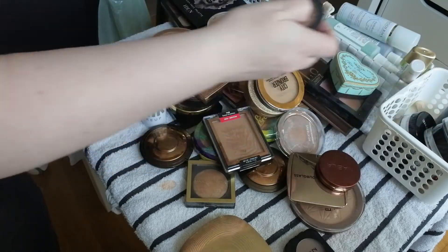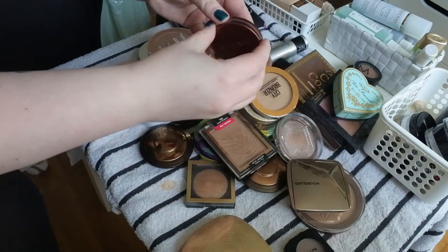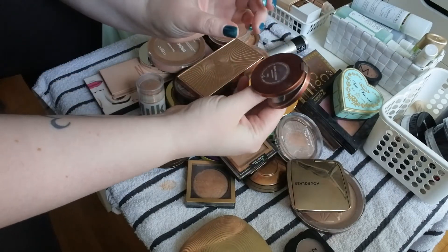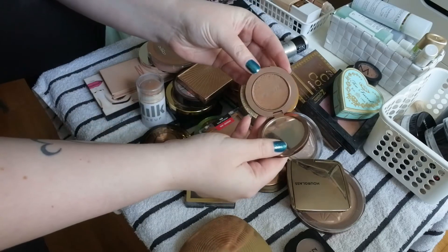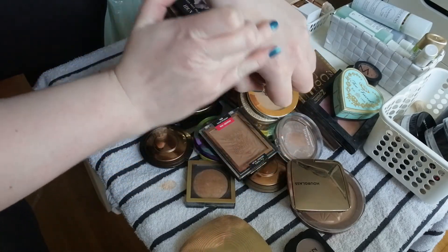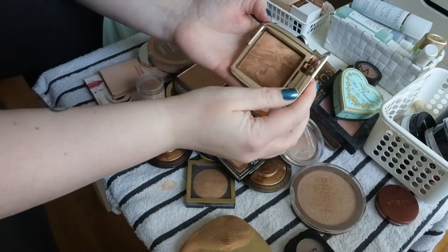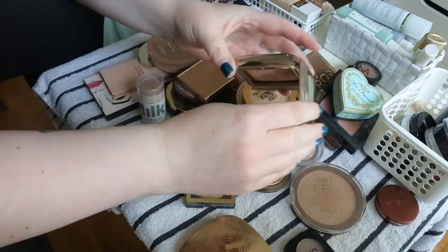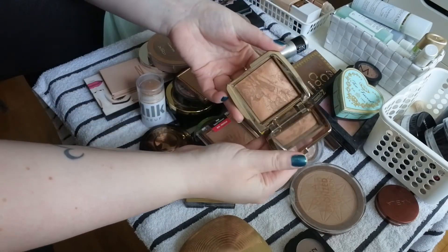I have the Nabla Shade and Glow in Saint Tropez — I'm keeping that, not getting rid of that much to be honest. This is definitely a keeper. This is the Hourglass Ambient Lighting Bronzer in Radiant Bronze Light — it's one of my favorites.